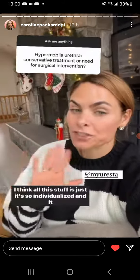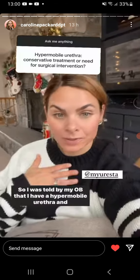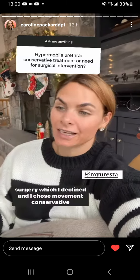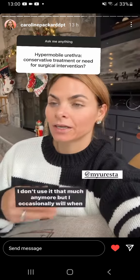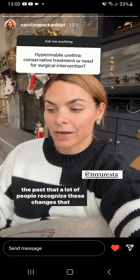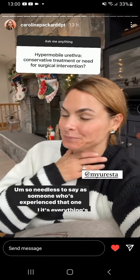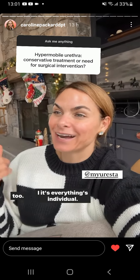All this stuff is so individualized, and it also depends on your level of discomfort and how much it's affecting your quality of life. I was told by my OB that I have a hypermobile urethra, and that I would never stop leaking without a sling surgery, which I declined. I chose movement and conservative treatment. I used Uresta for a long time with running, and I occasionally still use it when I feel hormonal fluctuations — a lot of people recognize these changes cyclically with menstruation. So needless to say, as someone who's experienced that, everything is individual.